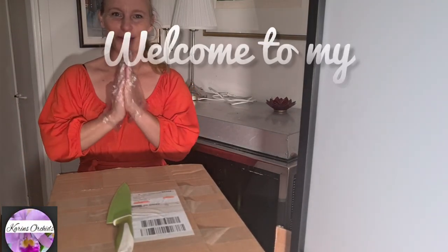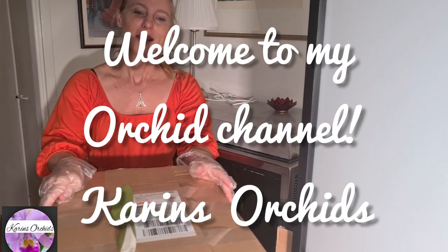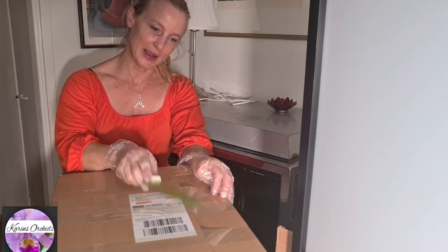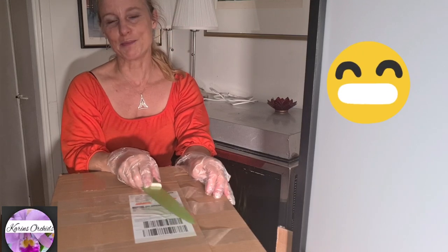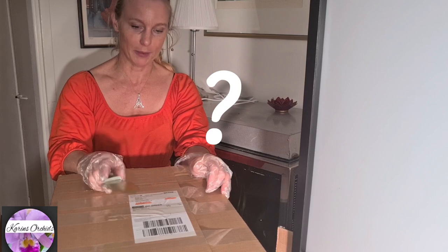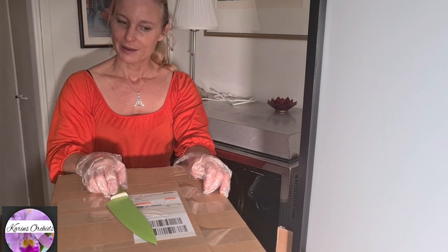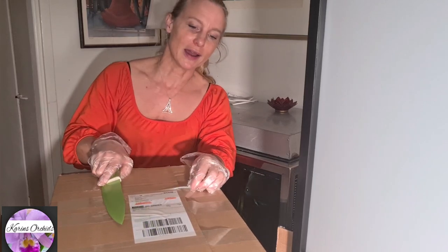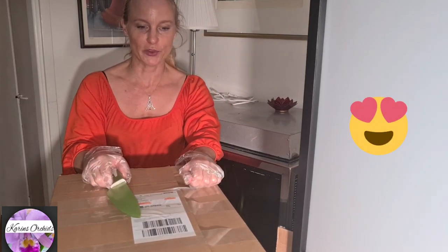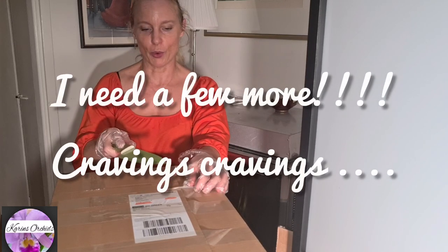Hi everybody, welcome back to Cardiff All Kids. Guess what? Somebody just put a big box outside my front door. I have no idea where it came from — no clue whatsoever. Must be somebody really nice, somebody really kind, a generous person. I just figured, well, maybe a few more orchids.